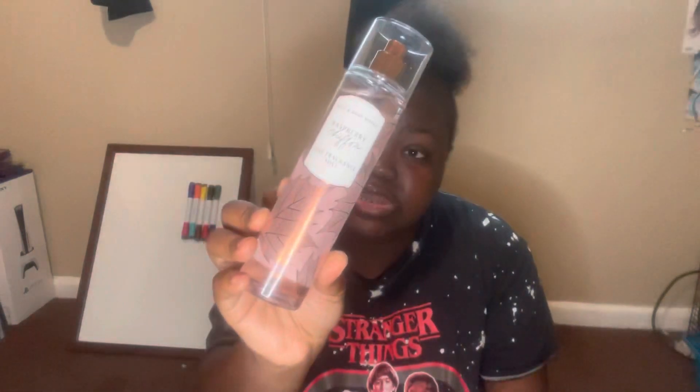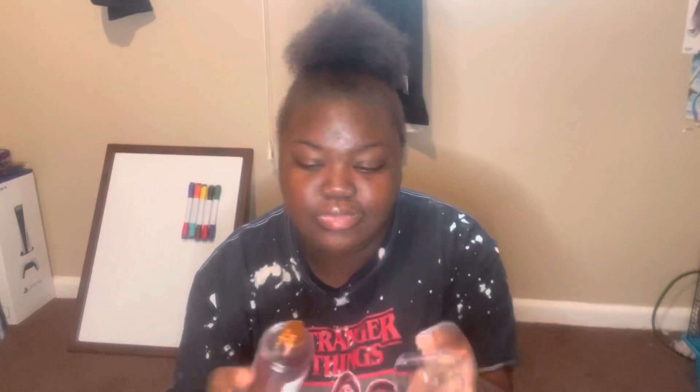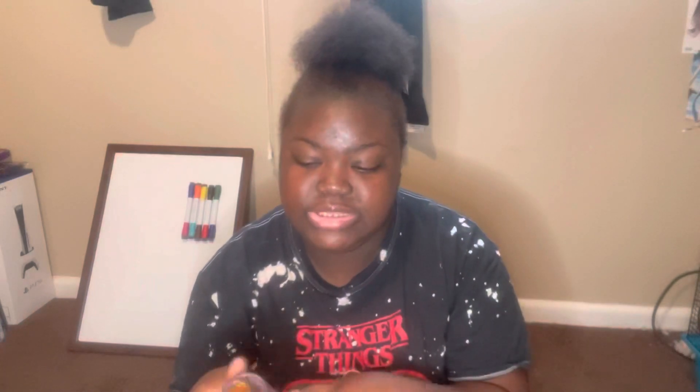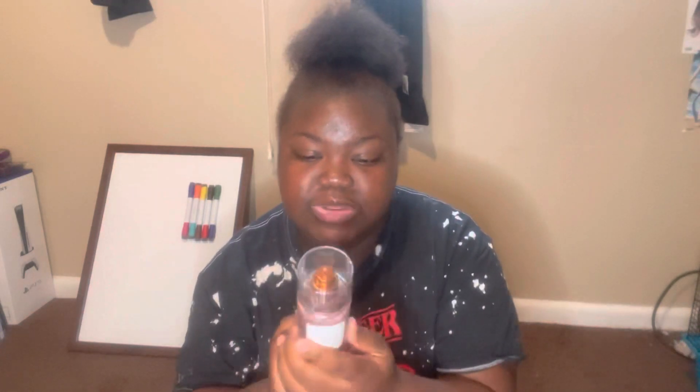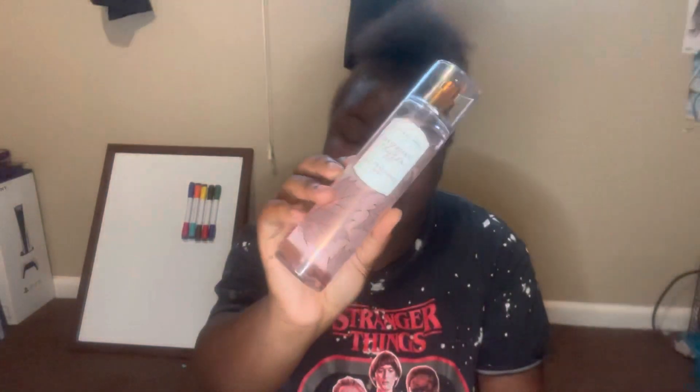The next scent is Raspberry Chiffon. The fragrance notes are black raspberry ice, pear, and whipped sugar. You definitely smell the black raspberry and the whipped sugar. I'm still searching for the pear — I don't really smell it. But you definitely smell the raspberry and the whipped sugar; it is a sweet raspberry scent and it smells so good. I think I'm going to go ahead and get this in the lotion and the shower gel.